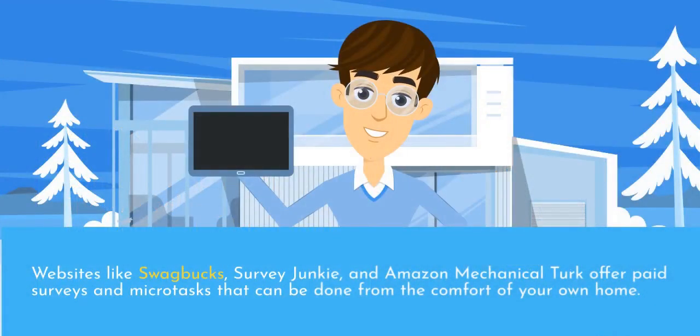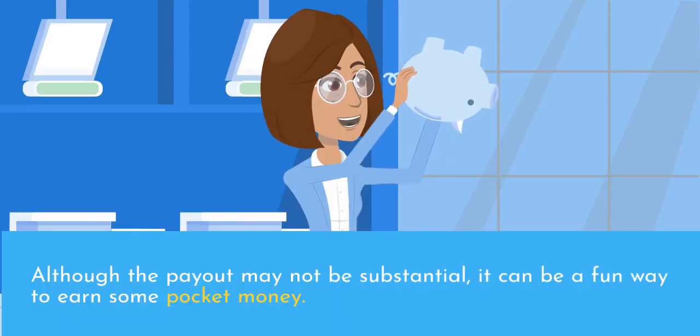Websites like Swagbucks, Survey Junkie, and Amazon Mechanical Turk offer paid surveys and micro tasks that can be done from the comfort of your own home. Although the payout may not be substantial, it can be a fun way to earn some pocket money.